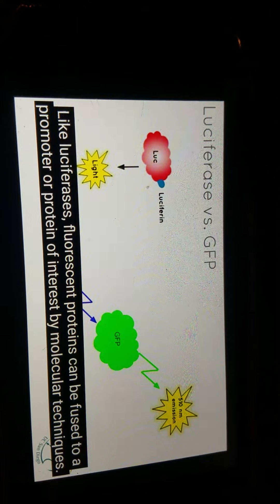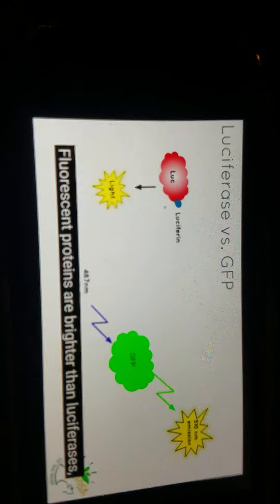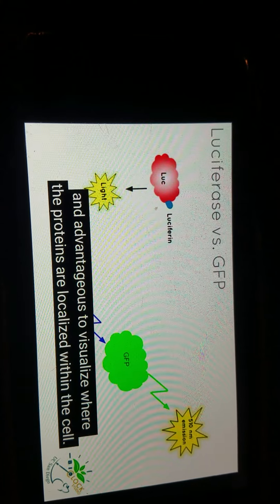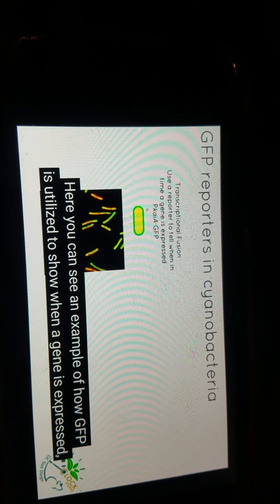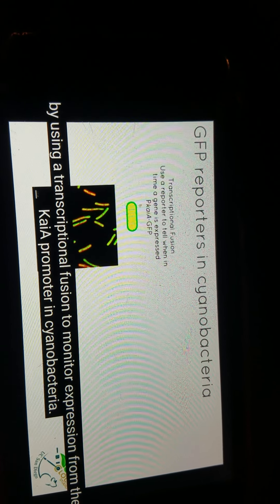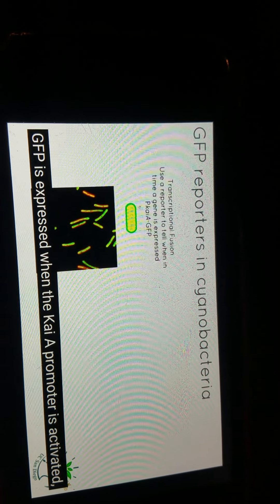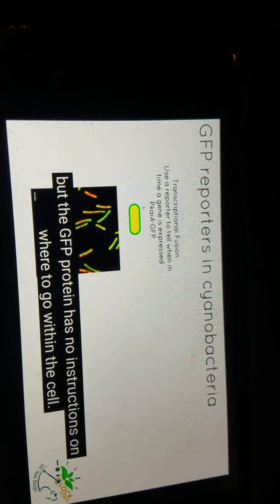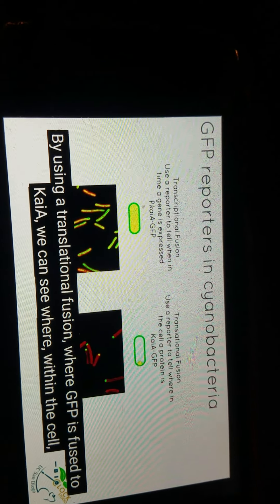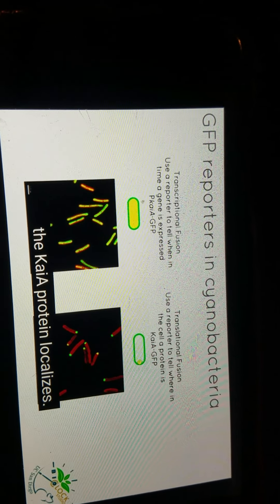Like luciferases, fluorescent proteins can be fused to a promoter or protein of interest by molecular techniques. Fluorescent proteins are brighter than luciferases and advantageous to visualize where the proteins are localized within the cell. Here you can see an example of how GFP is utilized to show when the gene is expressed by using a transcriptional fusion to monitor expression from the Chi-A promoter in cyanobacteria. GFP is expressed when the Chi-A promoter is activated, but the GFP protein has no instructions on where to go within the cell. By using a translational fusion where GFP is fused to Chi-A, we can see where within the cell the Chi-A protein localizes.